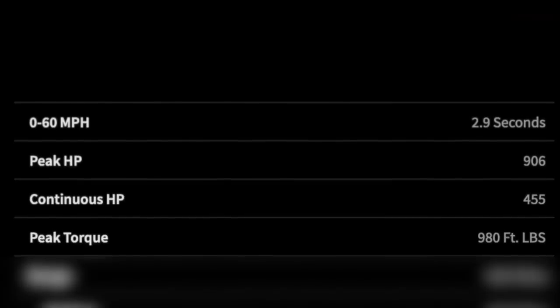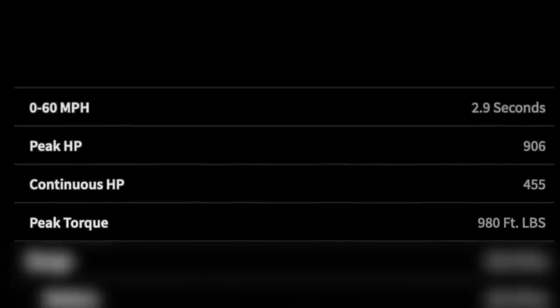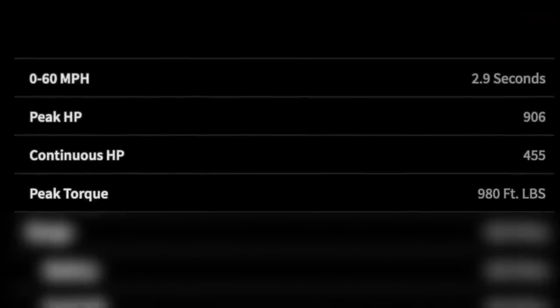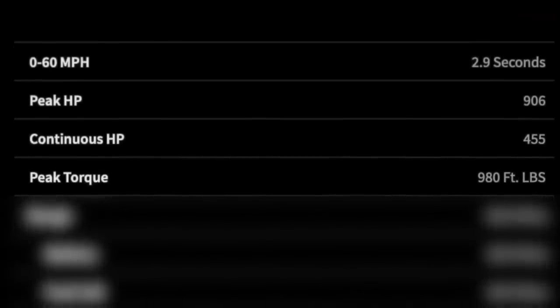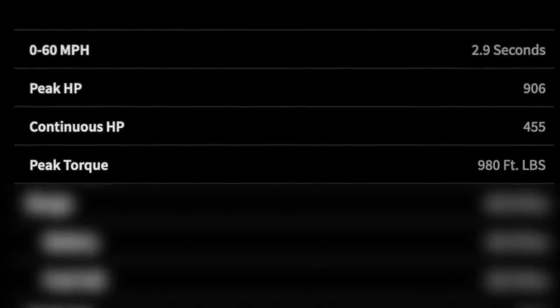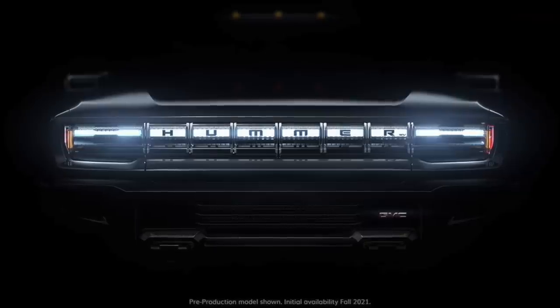Here are some of the specifications Nikola shared. Starting with power numbers: peak horsepower is rated at 906, and continuous horsepower is rated at 455. This is interesting because manufacturers like Rivian or Tesla don't usually list continuous horsepower — they go for peak numbers. But 906 peak horsepower sounds very competitive, especially considering the recent GMC Hummer all-electric truck announcement, which is listed at 1,000 horsepower.